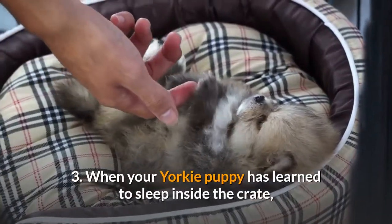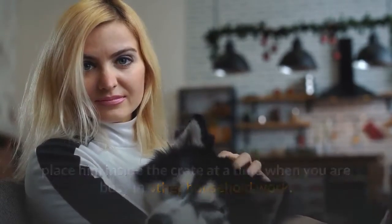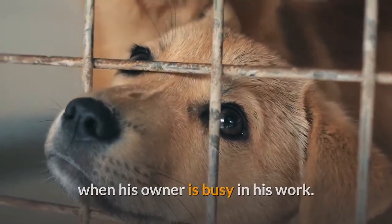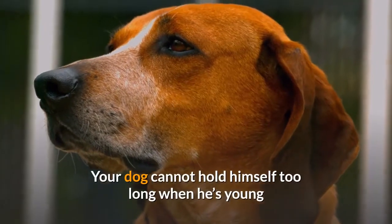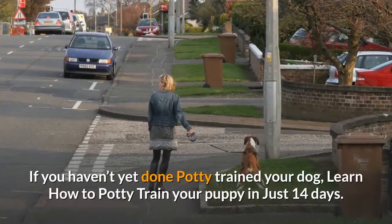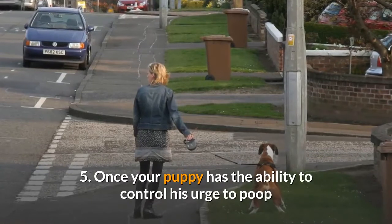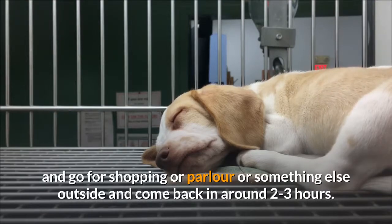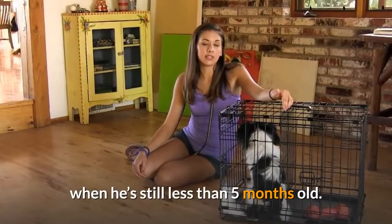When your Yorkie puppy has learned to sleep inside the crate, place him inside when you are busy in other household work. This teaches him that he needs to be in there when his owner is busy. When the Yorkie is young, make sure to give him proper potty breaks, as he cannot hold himself too long. Once your puppy can control his urge to poop and pee, you can place him in the crate and go out for 2-3 hours. It is not recommended to leave your dog alone for too long when he's still less than 5 months old.